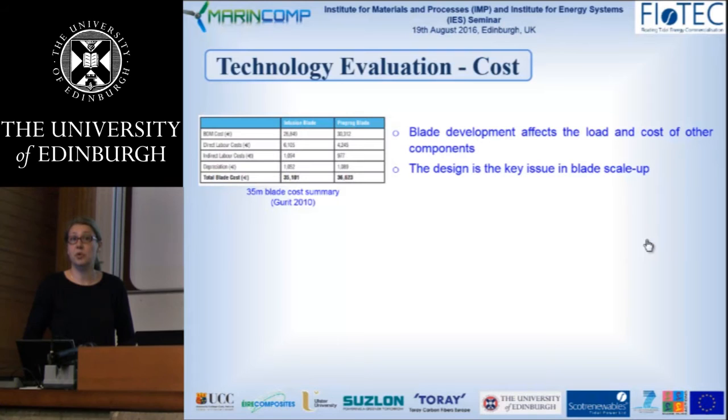This shows how the production process used can affect the final cost of the blade. The same report also stated that for blades of 40 meters and beyond, we can think of using alternative materials such as carbon, which would make prepreg more feasible.